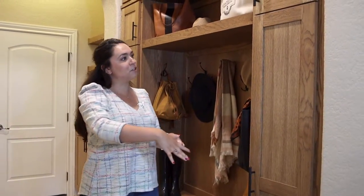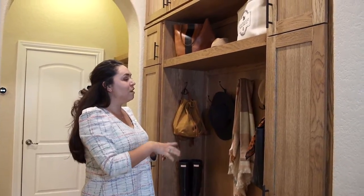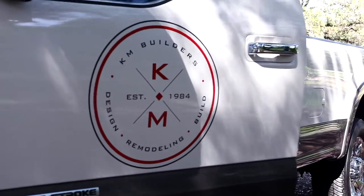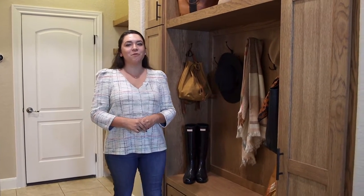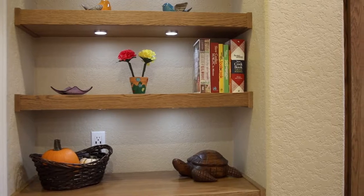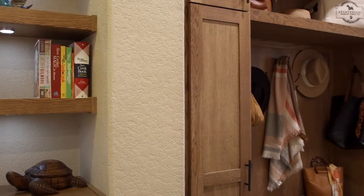We did custom cabinetry with our custom cabinet guy and I think it turned out so beautiful. Hello everybody, we are in the beautiful Rogers Ranch neighborhood and I wanted to show everyone this gorgeous mudroom cabinetry that we built for the client we are working for.